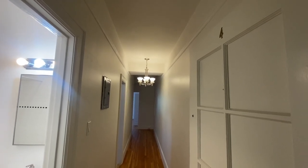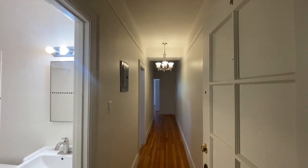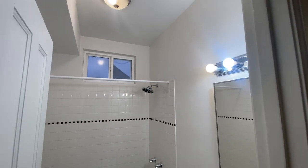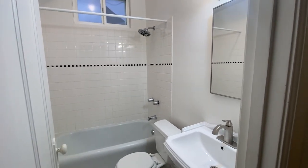We're at 1053 Bush Street, apartment 4. This is a one-bedroom unit located in the back of the building, overlooking a really beautiful shared outdoor space. I'll make sure there's a picture of that included.